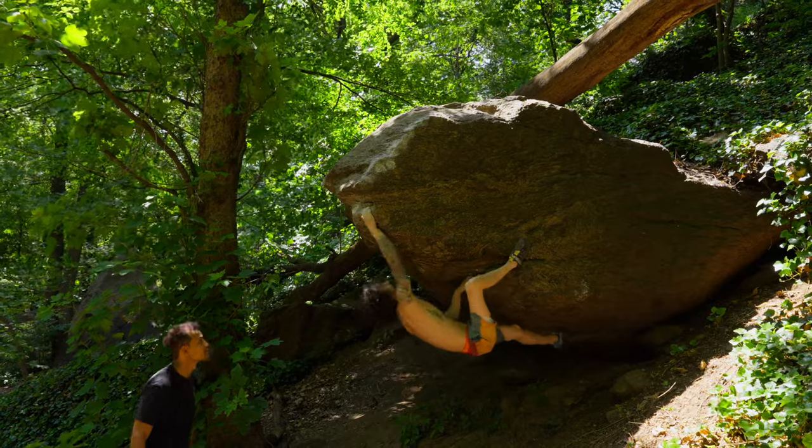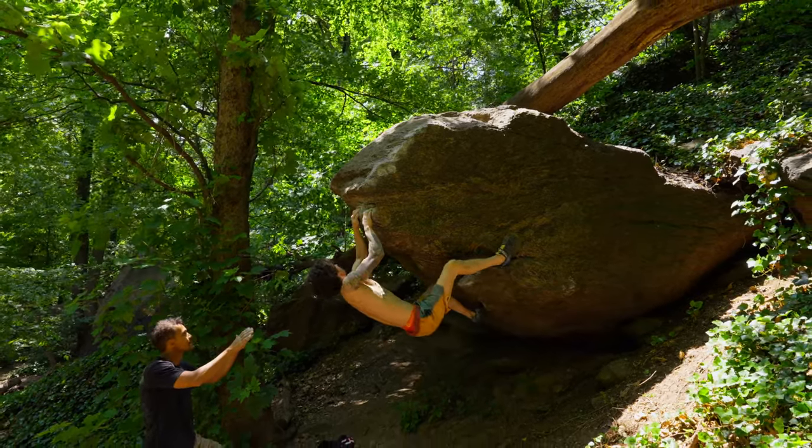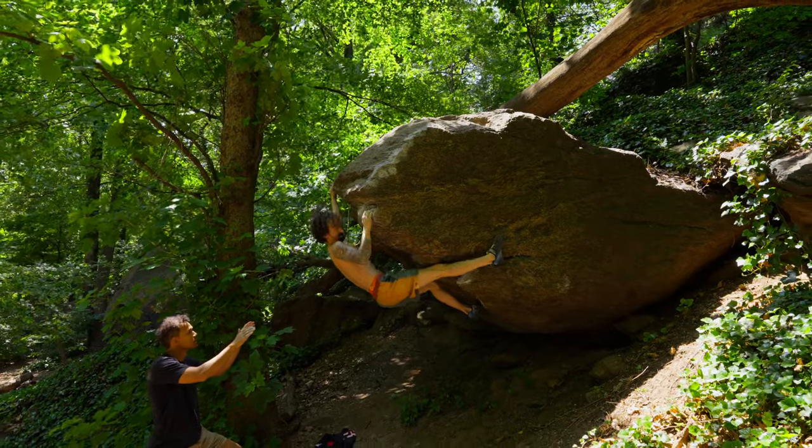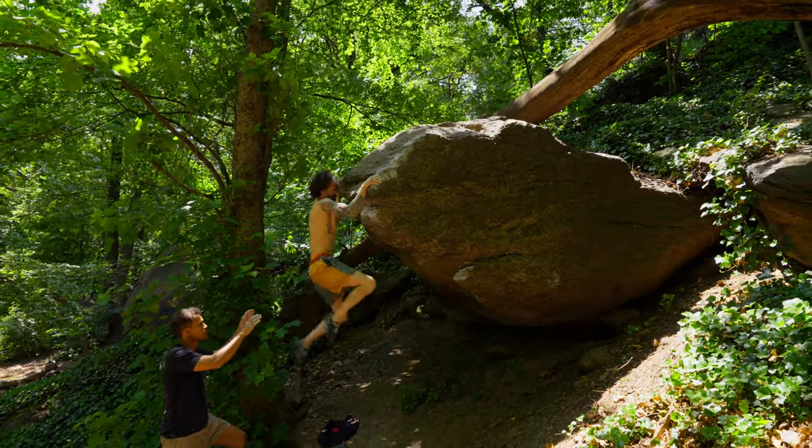There's a reason why French Connection is one of the most popular lines in the park. It starts on an obvious jug on a steep overhanging face; two sloping edges get you out to a flat, positive left hand, and from there you bump your right hand up the arête.